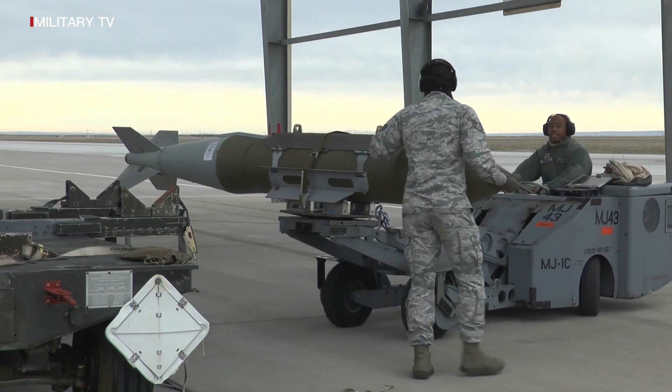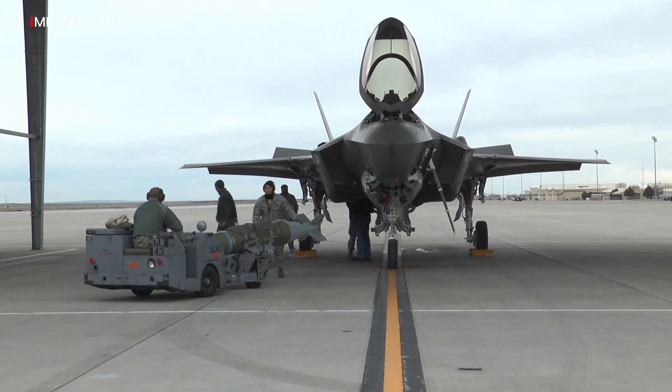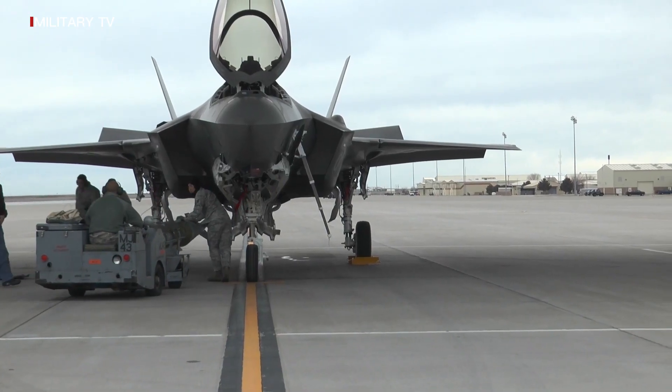The F-35 is the most advanced node in 21st century security, using its advanced sensors and connectivity to ensure those we serve stay ahead of emerging threats through integrated capabilities fit for the mission.